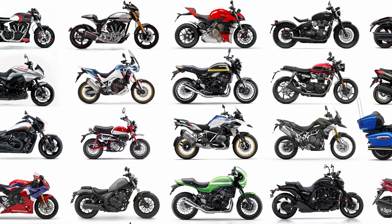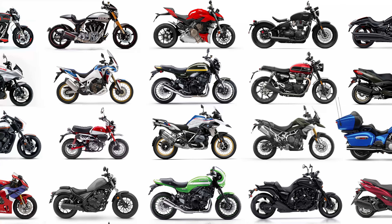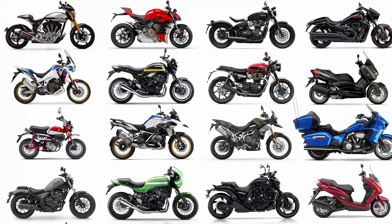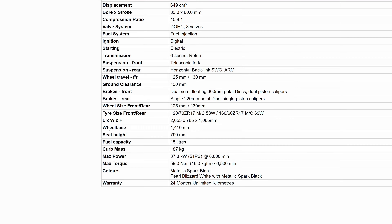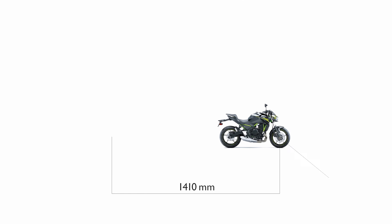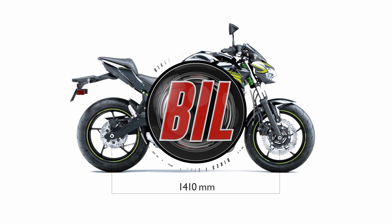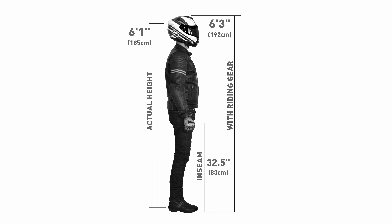I'm going to show you how someone six foot one inches tall fits on all of these bikes, and it's going to be an accurate representation as I'm using the actual wheelbase figures from each of the models measured against my recorded height and physical dimensions. But enough of the preamble, let's get on with the show. Here's me and how I fit on the following motorcycles.